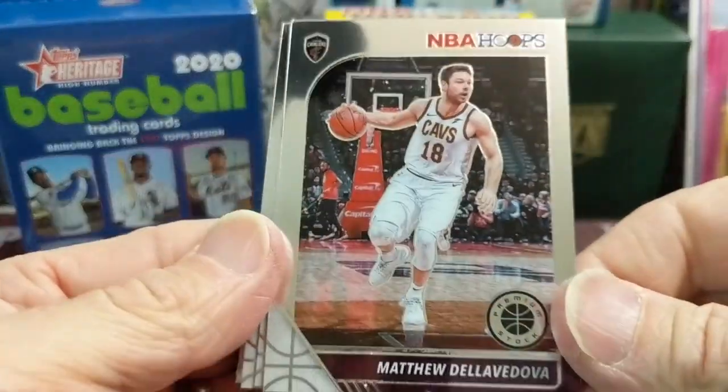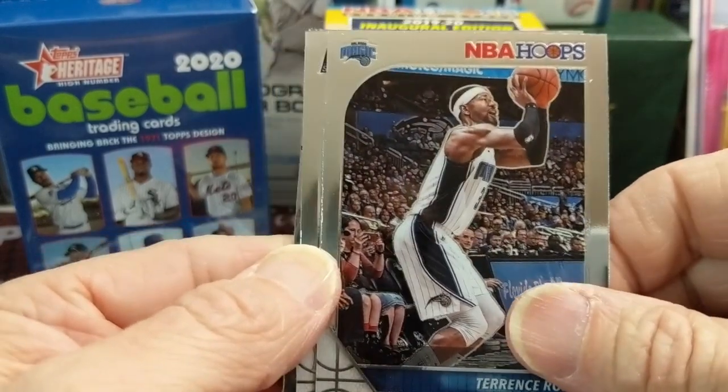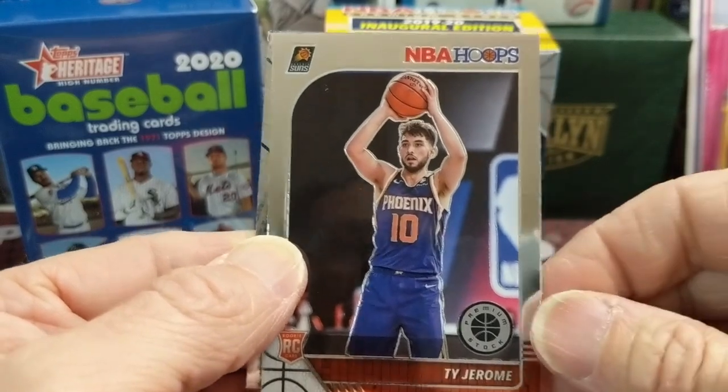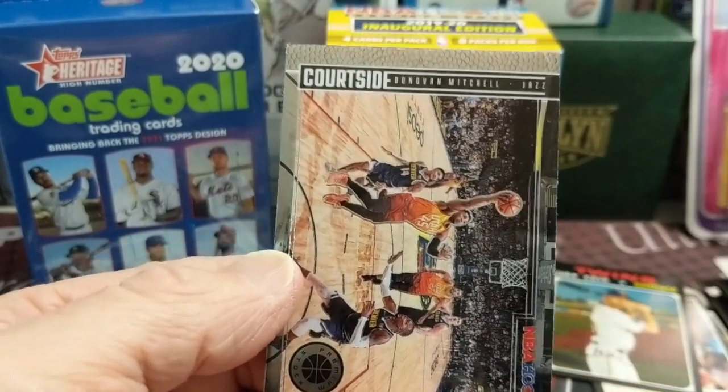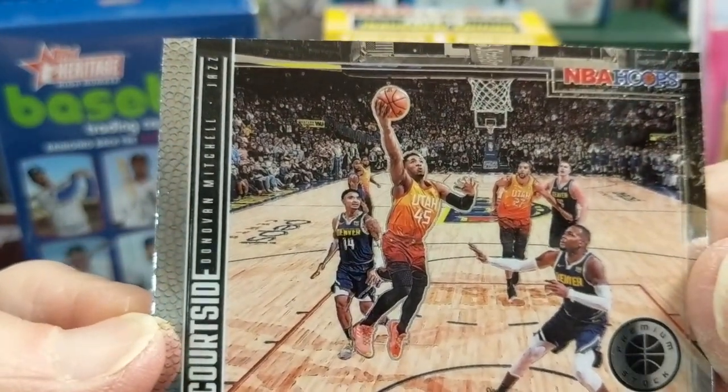You might as well just go buy a hobby box and get the guaranteed hit in there, as well as better odds. If you're paying $100 for a hobby box, you're getting about half the packs if you buy the hanger boxes for that price at $100. Very true.